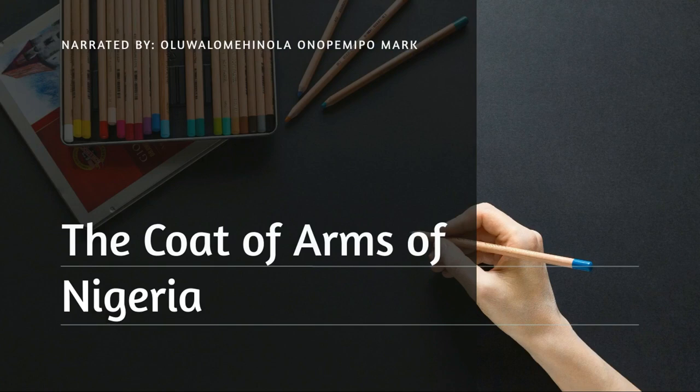Almost all of the countries in the world, including Nigeria, have their own coat of arms, which denotes an independent state in the form of a heraldic achievement. So today I'll be talking about the coat of arms of Nigeria.